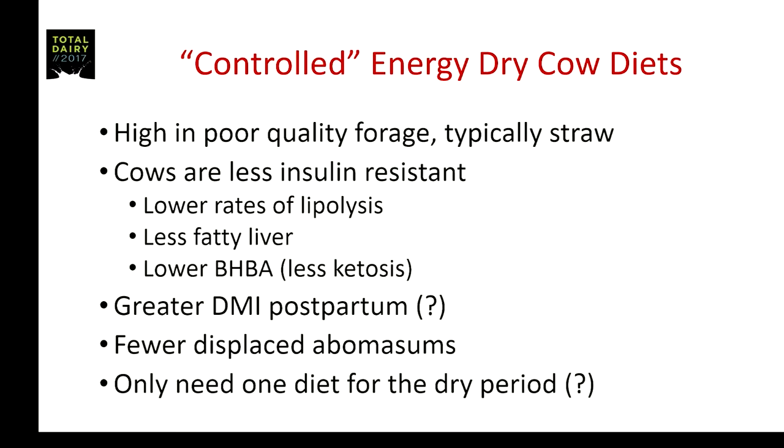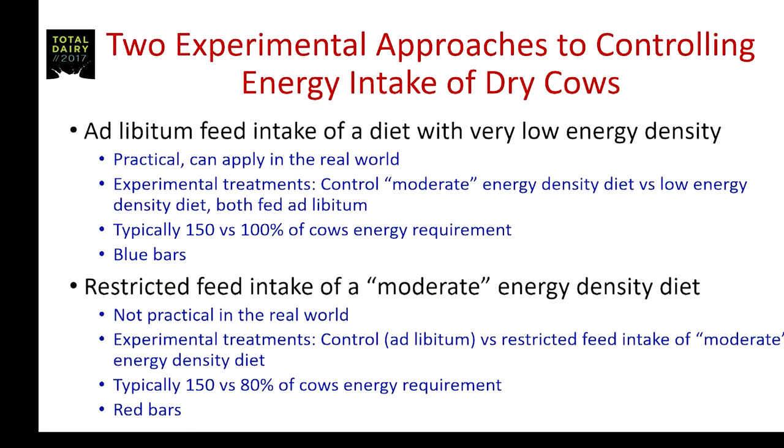There's a bit of controversy about what controlled energy diets do to dry matter intake postpartum. I personally think there is a small transition advantage in feed intake for cows coming off these diets, but it quickly disappears. There's good data showing fewer displaced abomasums. The question is: does that provide justification for just one diet during the dry period?